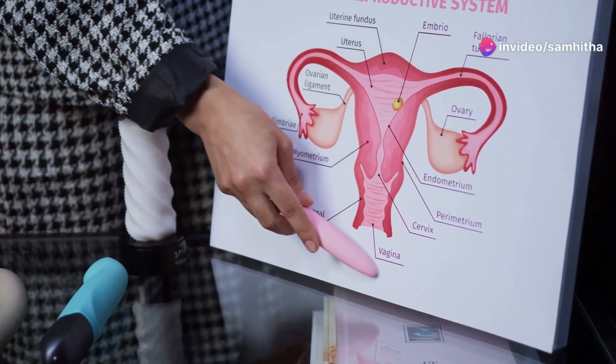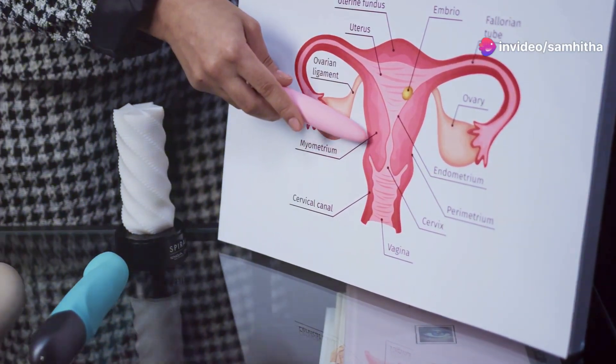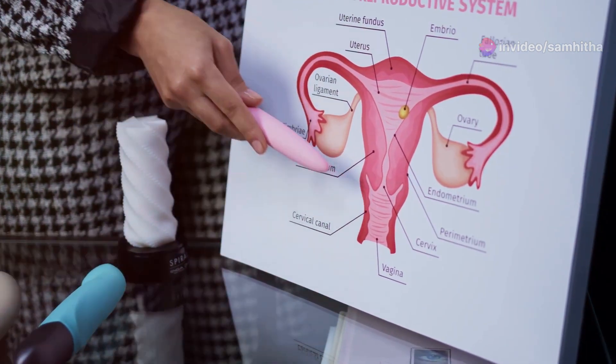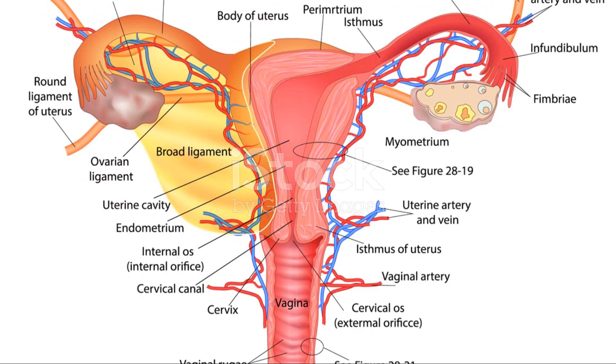Hey everyone! Today I'm diving into a fascinating journey through the female reproductive system as illustrated by NCERT's biology curriculum. Let's unlock some of the secrets of female biology together.